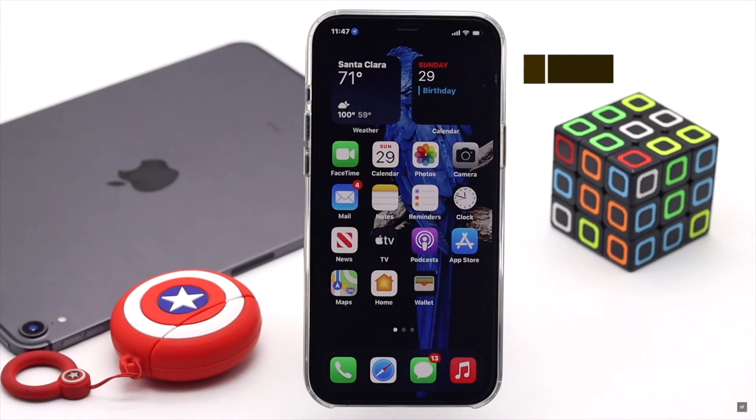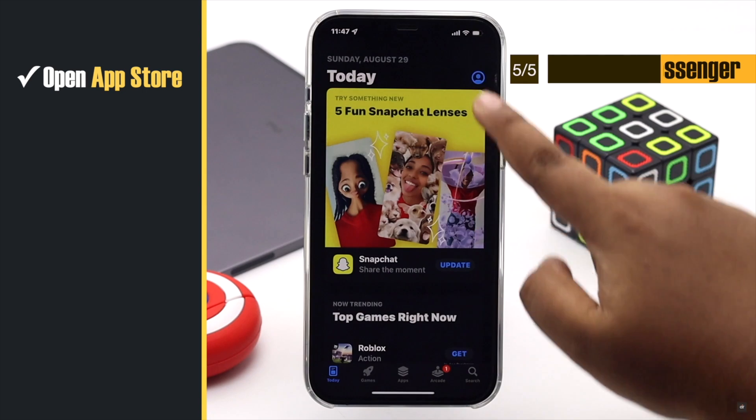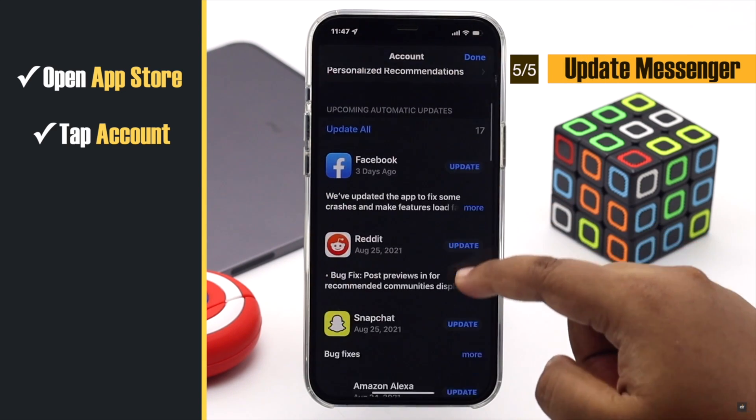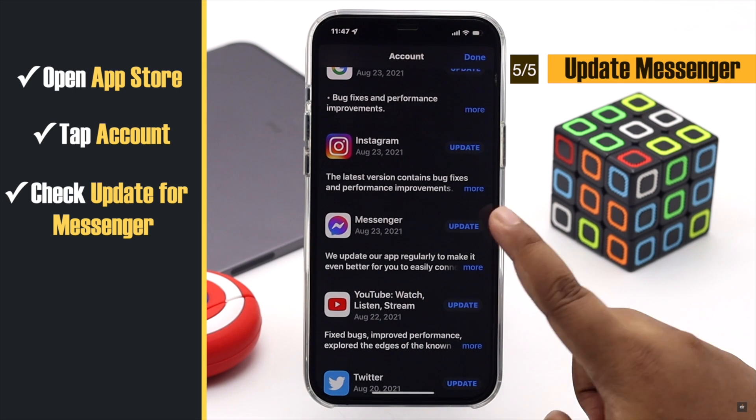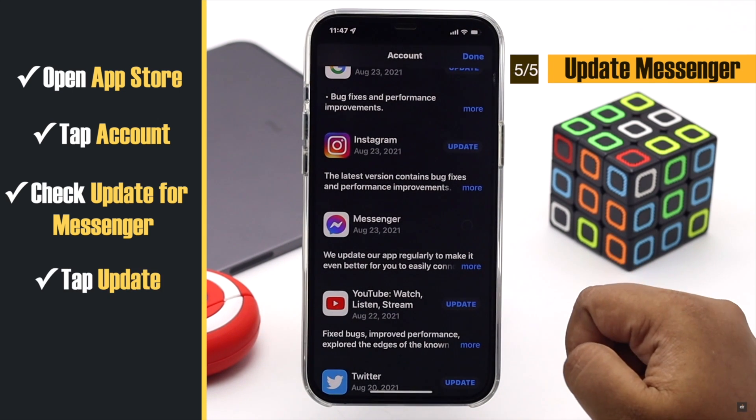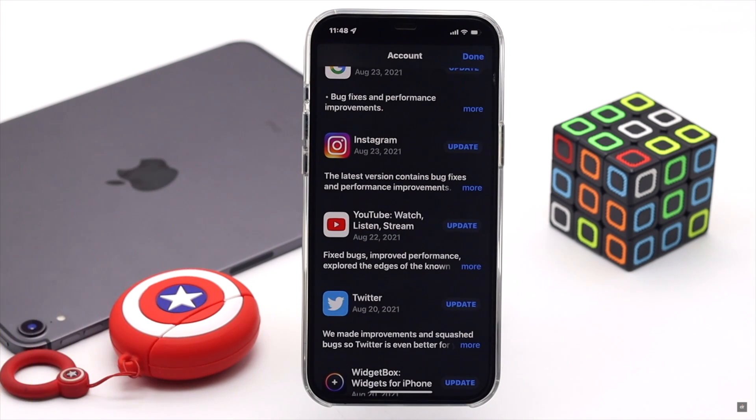If your Messenger app is not up to date, this problem can happen. So check for an update for the Messenger app. If Messenger is not on the update list, there is no update available for it.